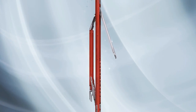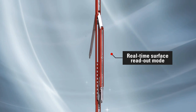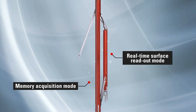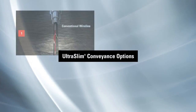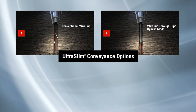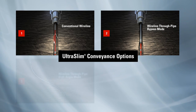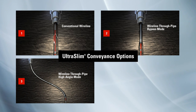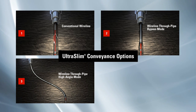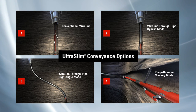The UltraSlim tools can be used in different environments, in either real-time surface readout mode or in memory acquisition mode. The multiple uses for this technology include an open hole conventional conveyance option, a through pipe option to bypass obstructions in the borehole from swelling clays or sloughing, a through pipe option to bypass high angle or horizontal sections logging the vertical section in a conventional manner, and a smart horizontally deployed conveyance option.